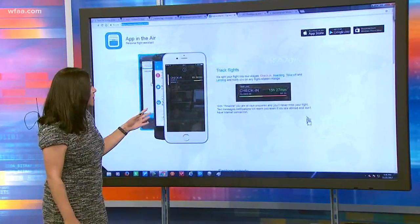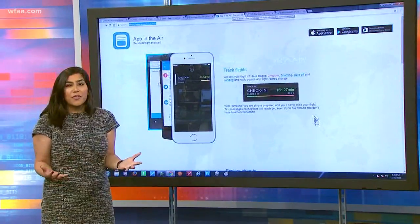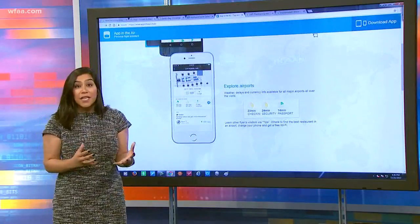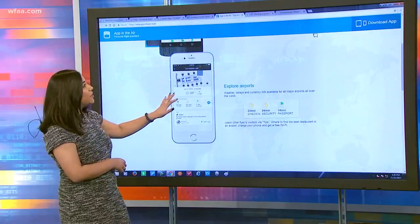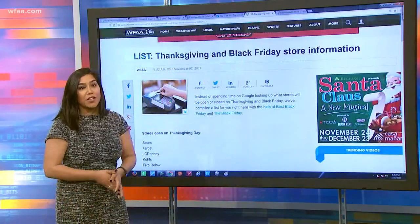If you're doing some air travel around this time of year, there's a great app called App in the Air. It's basically your personal flight assistant that keeps track of all your flights and gives you maps of airports you might be going to for the first time — very helpful to have on hand. We've got all of these apps listed for you on WFA.com.